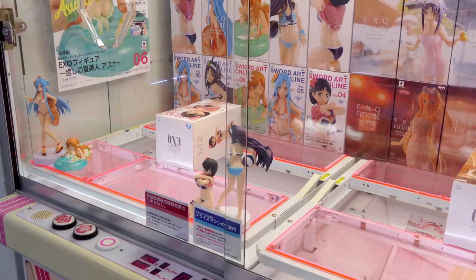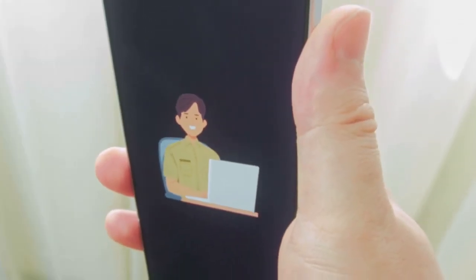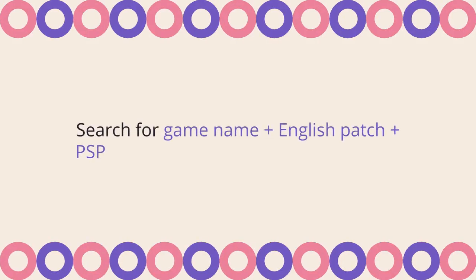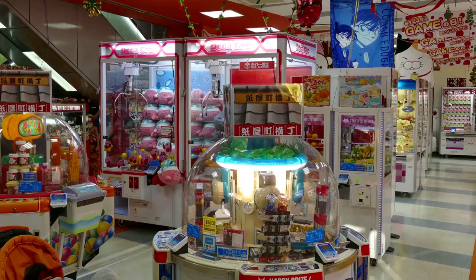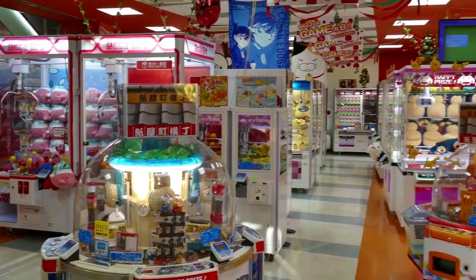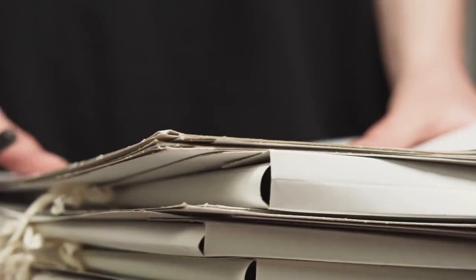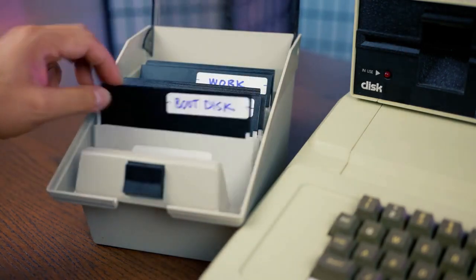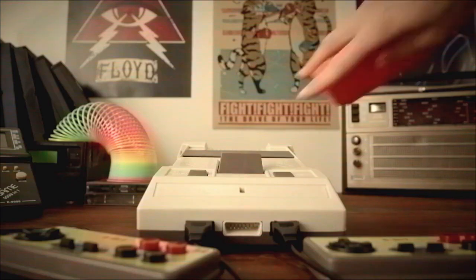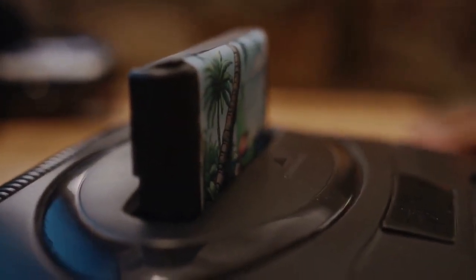Next, find the correct English patch for your specific game. Open your web browser and search for the game name followed by 'English patch PSP' — for example, 'Monster Hunter Portable Third English patch PSP'. Many dedicated fan translation groups create these patches. Always look for reputable sources. Carefully read the patch notes or readme files, as some patches are designed for a very specific version or region of the Japanese game. Make sure your Japanese game ISO matches these requirements perfectly, then download both the ISO and the English patch to a convenient location on your computer.